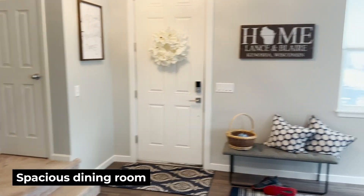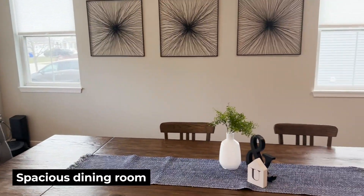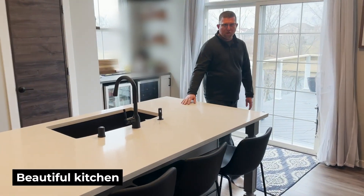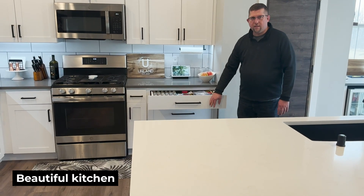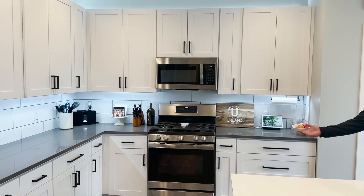We have the spacious huge dining room, brand new flooring throughout the whole first floor. Here in the kitchen slash living room, they have brand new quartz countertops, soft close drawers, and stainless steel appliances.